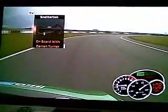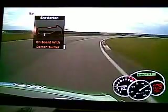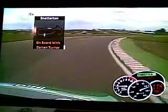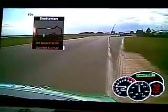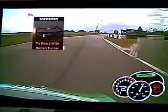Good exit there, and now flat into Corrum with just a blend of the throttle, back on it again, exiting here at 120 miles an hour, before slamming on the brakes, down through the gears to second, across the kerbs. And again, the exit from Russell is very important as it leads to a long uphill straight.